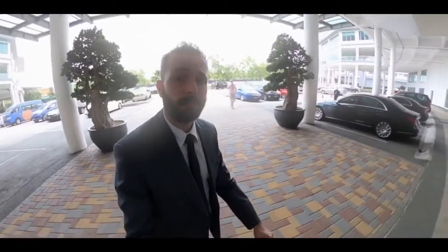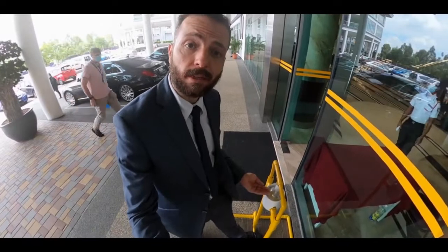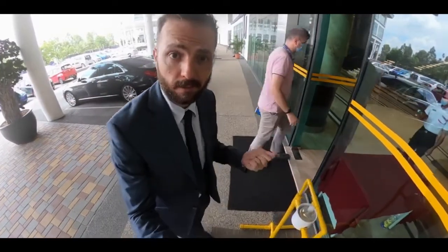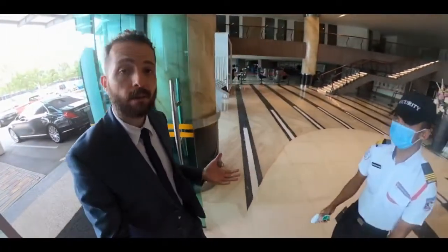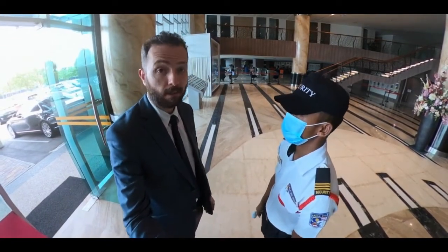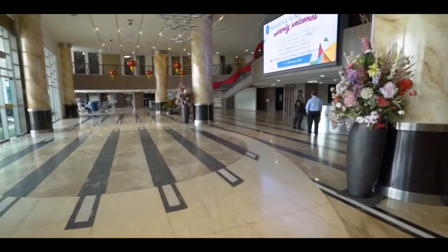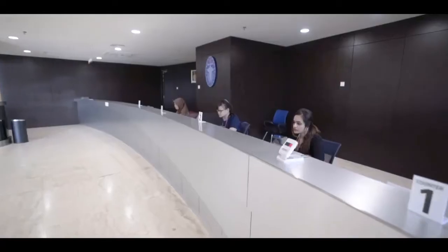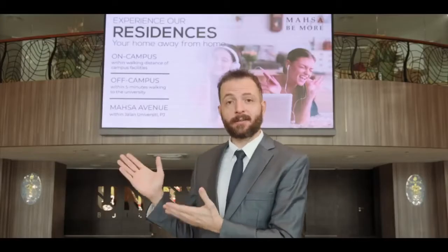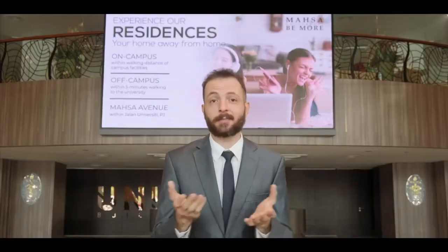As we enter the main building, one of the first things that staff, students, and visitors do is disinfect and sanitize their hands, and then once inside our guards are trained to scan temperatures. I am here at the heart of our campus — the lobby at the unity building. On my left we have the star office, and on my right we have the visitors' lounge as well as the Be More counter, which serves as a point of registration for our new students.